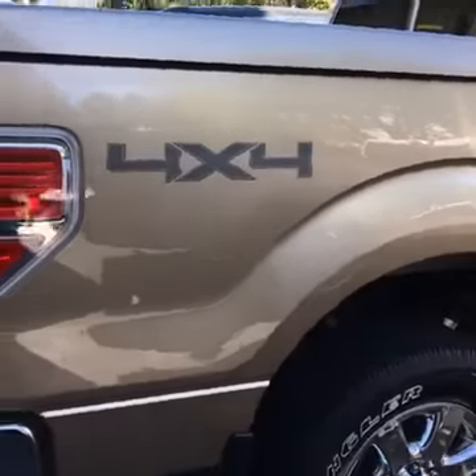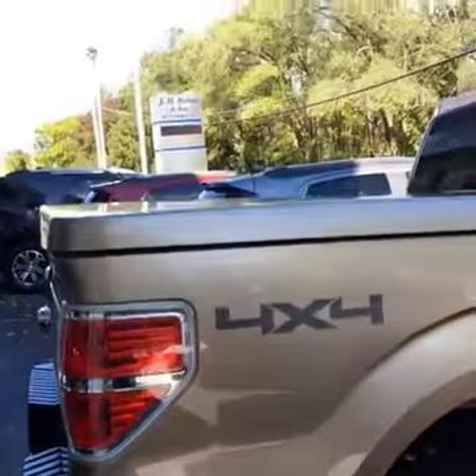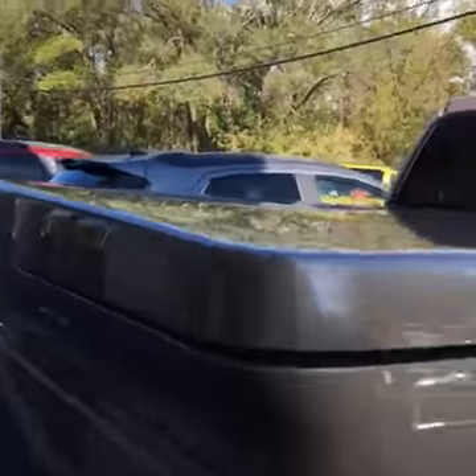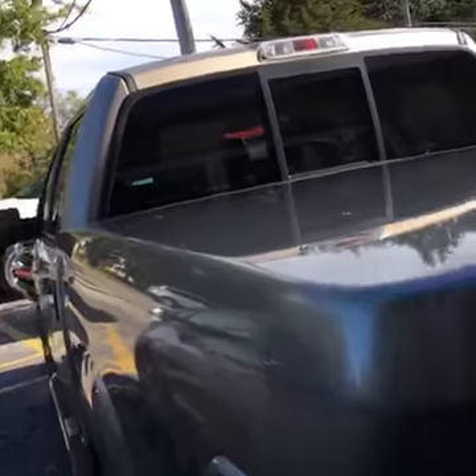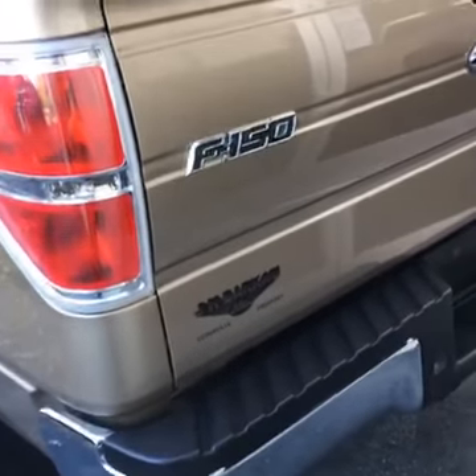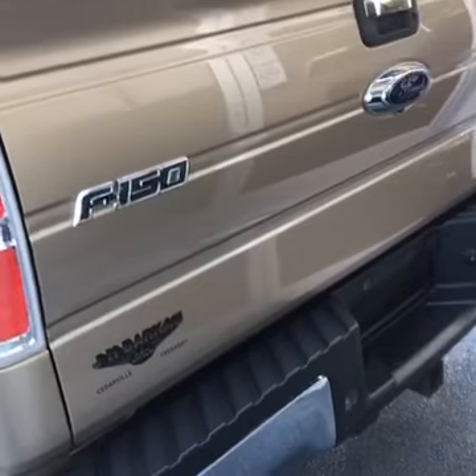It just came in this week. It is four-wheel drive. It has the tonneau cover on the top. It does have the bed liner in it, and I will post some pictures of that bed liner shortly.